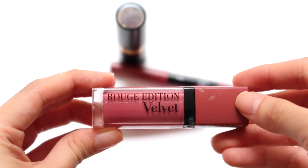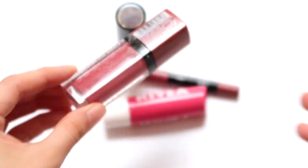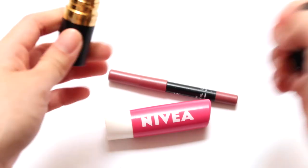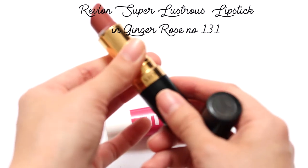I also have this similar shade from Bourjois — the Rouge Edition Velvet. I really like this liquid matte lipstick because it doesn't dry out your lips. It's from the drugstore, so again very affordable, and it's actually what I'm currently wearing. The third lipstick I like on a daily basis is by Revlon — a similar tone, perfect for work and also for night. It's the Super Lustrous in Ginger Rose, number 131.